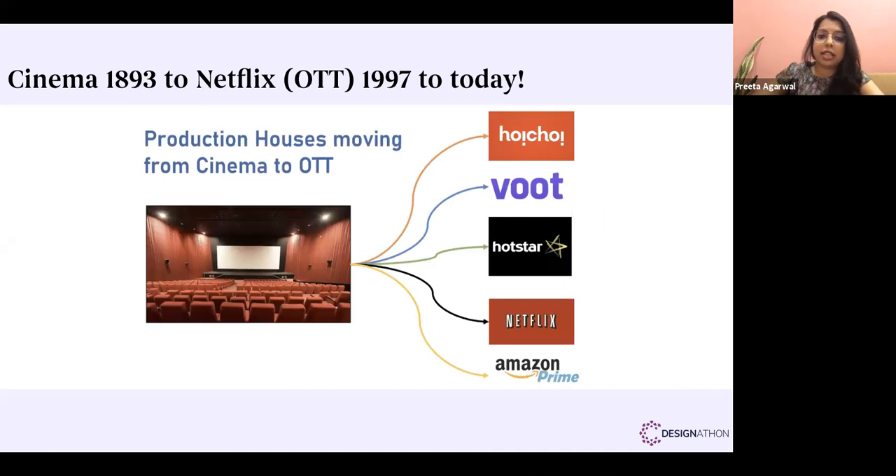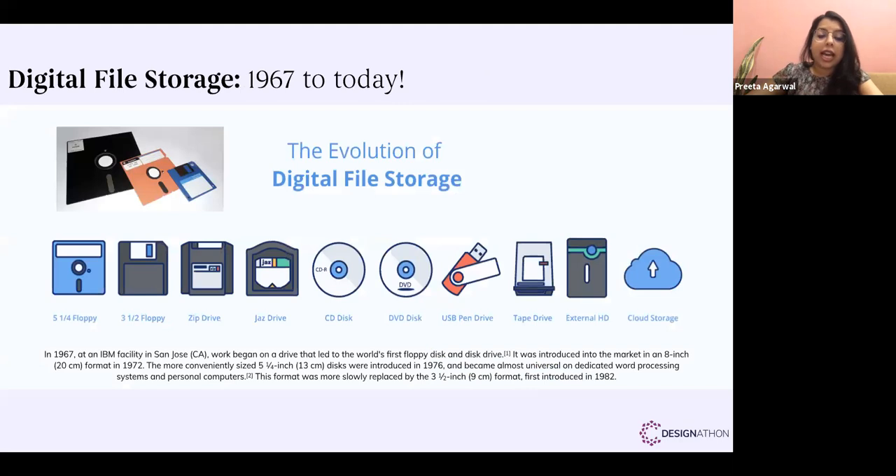Another very interesting example is cinema. It started in 1893 with a small movie, and went on to Netflix which started in 1997. Who thought we would be watching cinema in our houses? OTT — over the top — platforms like Hotstar, Netflix, Amazon Prime — nobody even imagined 20 years ago that we would have everything on our television screen. For the last one year we haven't been to a cinema and yet we're not missing out on entertainment — we have far more choices.